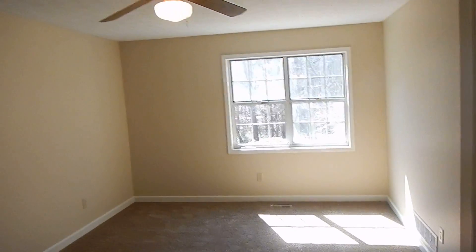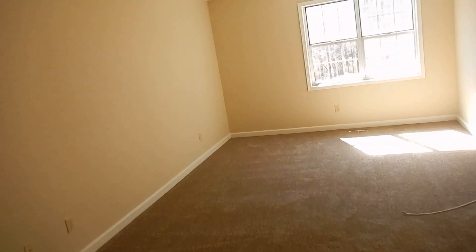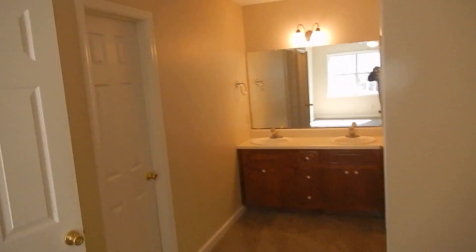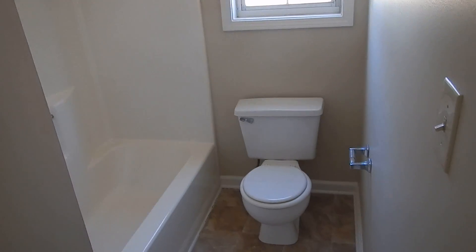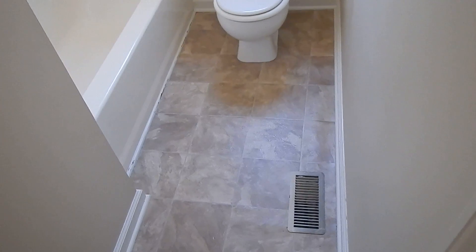Now let's go check out the master bedroom, straight ahead here. Large master with a ceiling fan. We have our sinks there just off of the full bathroom. Brand new paint, and a window that lets in a lot of light. New flooring — just a nice clean bathroom. Off to the side, we have a big walk-in closet with really enough space to store most everything you need.